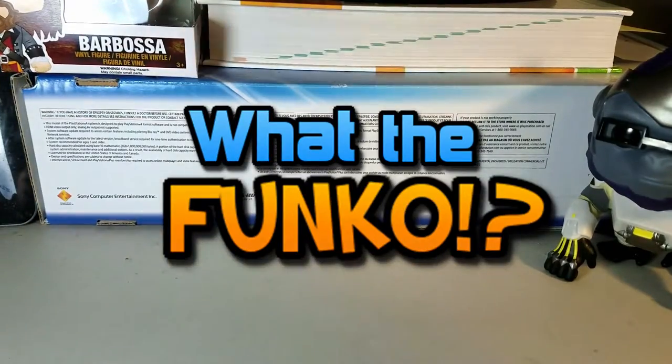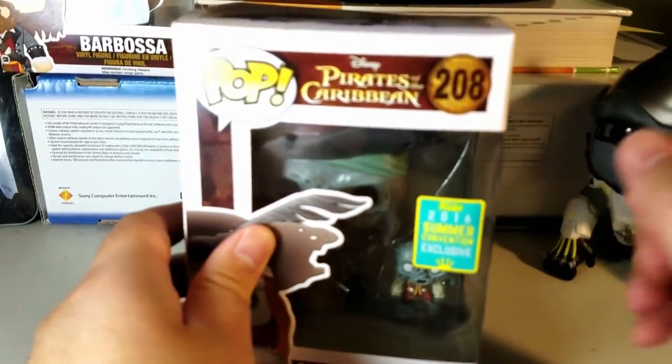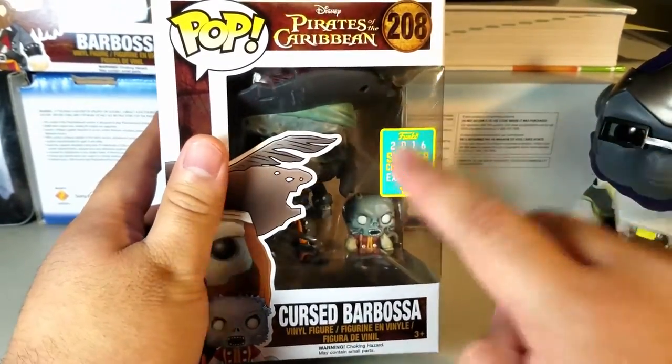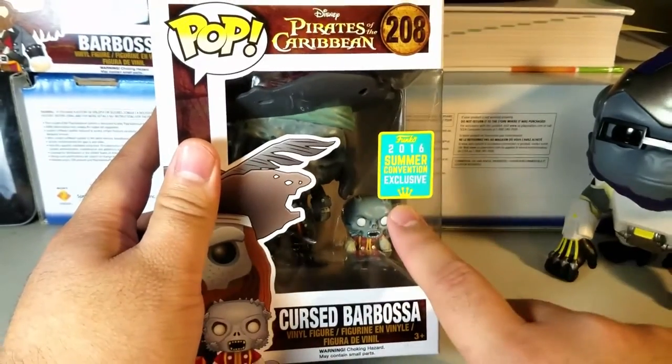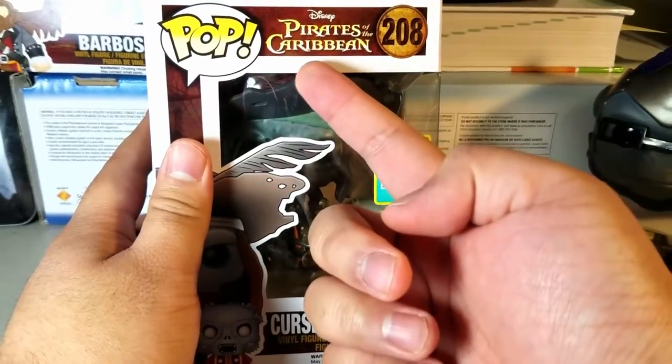What the Funko? Cursed Barbossa! Cursed Barbossa is number 208. He is a 2016 Summer Convention exclusive, and part of the main pop lineup, and he is from Pirates of the Caribbean.